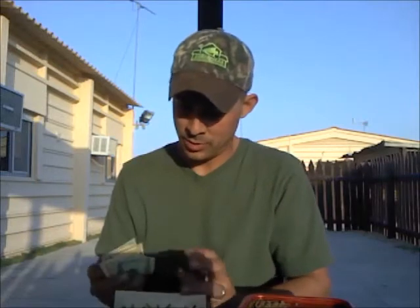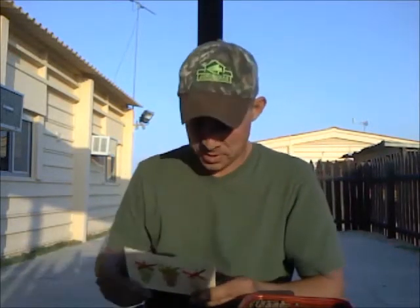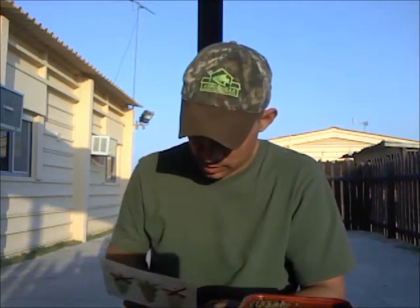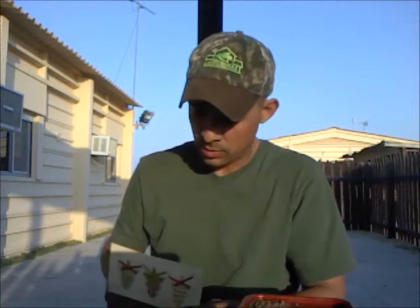Let's read this card here real quick. Got money in there — I always enjoy getting money at Christmas time, or any time for that matter. 'Merry Christmas brother. Although you are far away we'll always be thinking of you. Missing you. Love, Tim and Laura.'